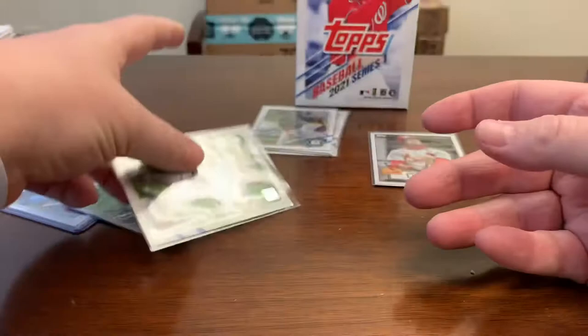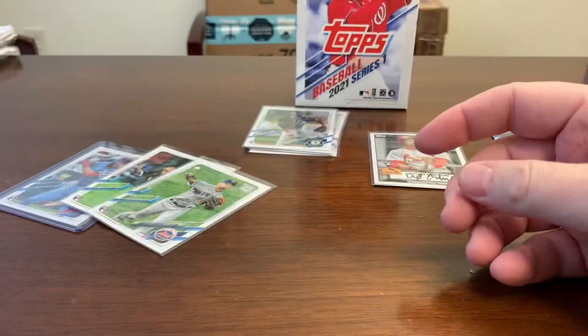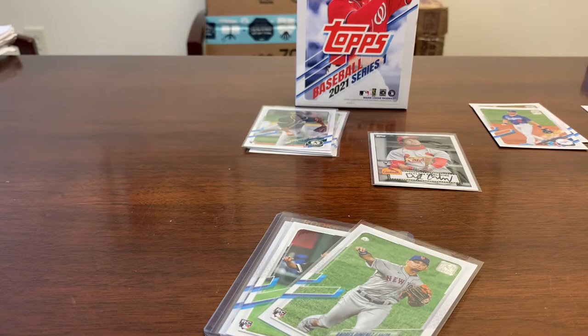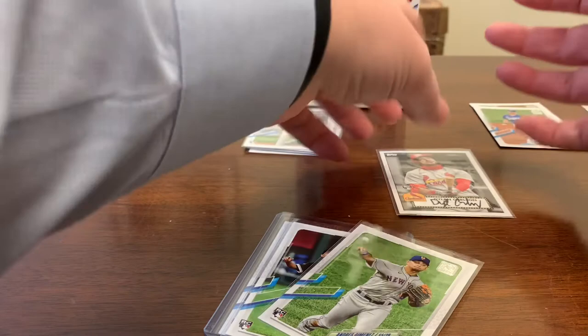I don't believe we're going to submit the Luis Robert gold cup, but it's a cool card nonetheless. We are already sending in an express order for another card, so it's just going to cost us the extra $55 in grading fees. We'll have to figure out which of these we want to spend that money on. Maybe the Dylan Carlson — it appears to be the most centered.